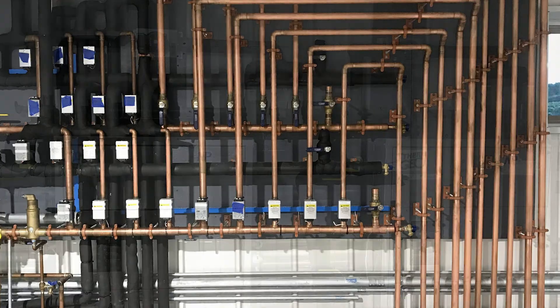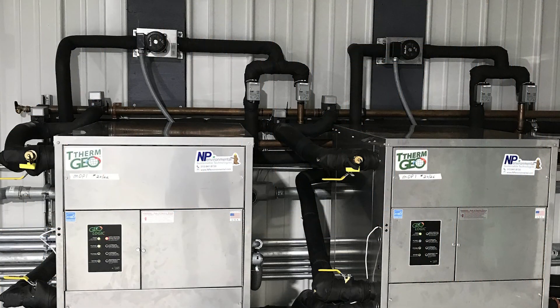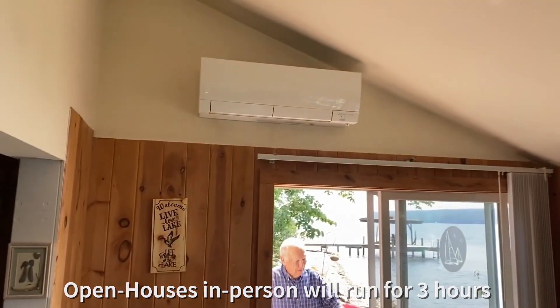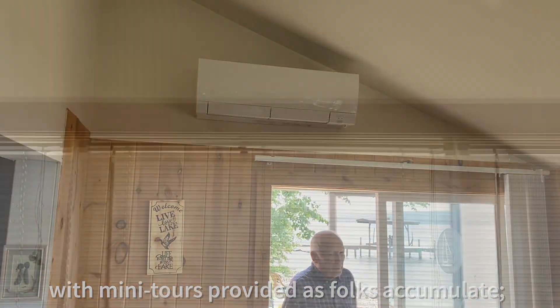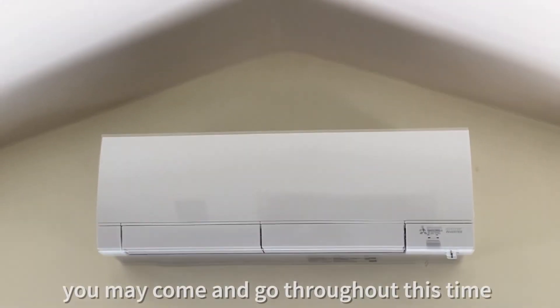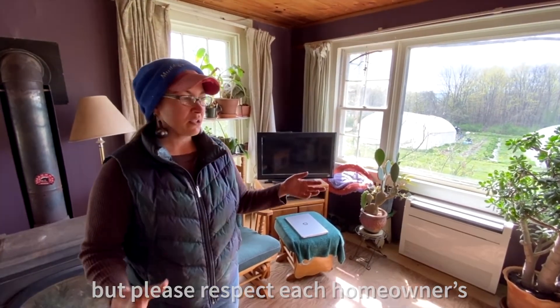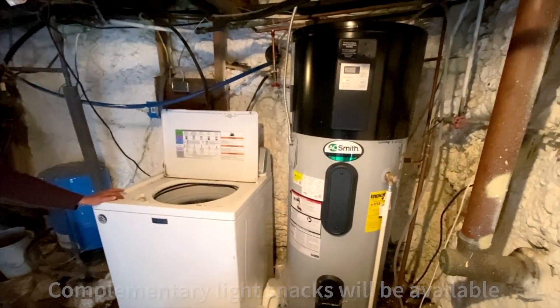Open houses in person will run for three hours with mini tours provided as folks accumulate. You may come and go throughout this time as you please. Complimentary KN-95s will be provided, but please respect each homeowner's or business's wishes. Complimentary light snacks will be available.